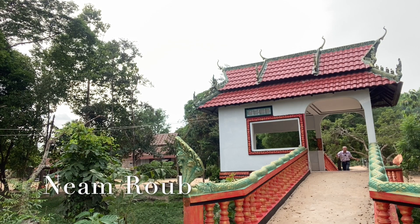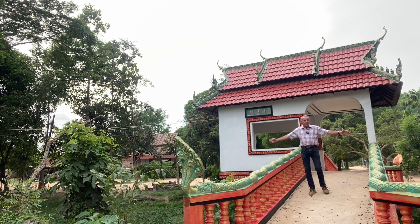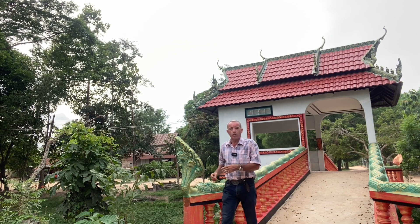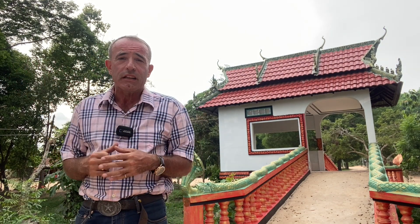Hello and welcome yet again to Forgotten Temples Cambodia. Isn't this a delightful bridge? And there's a reason for bridges — they traverse water. And this here is an enormous moat. But I'll be showing you that in a moment, for I am at Niam Rube, which is a small little temple here.